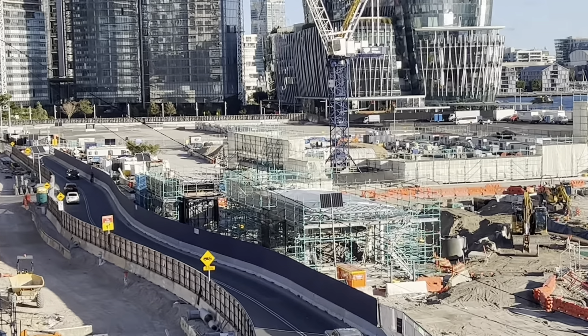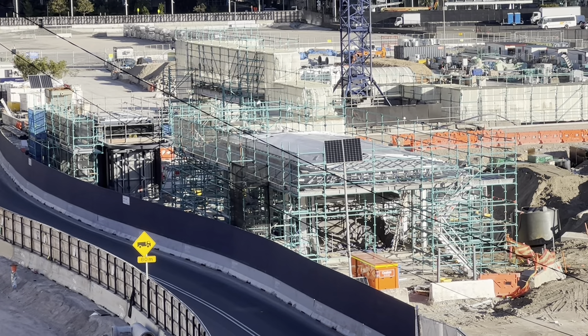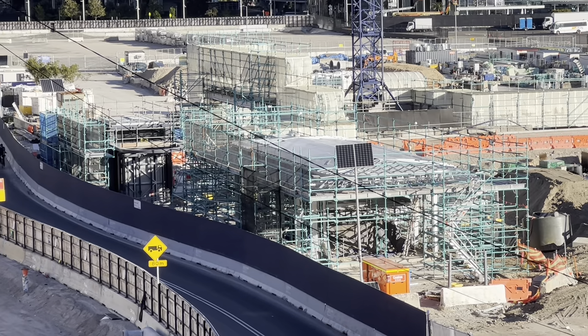I'm just going to start off by zooming in here — what we're looking at is going to be the entrance to the Barangaroo Sydney Metro station.